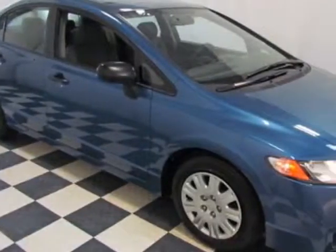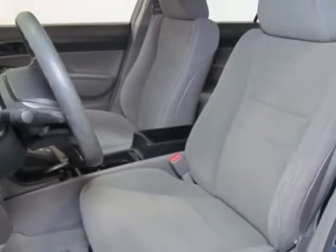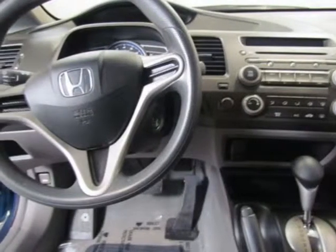This Civic Sedan has just under 44,000 miles. This vehicle gets an estimated 25 miles per gallon in the city and an estimated 36 on the highway.